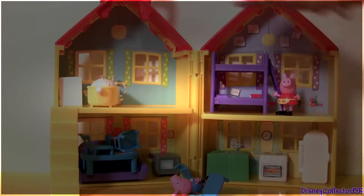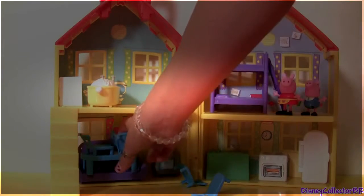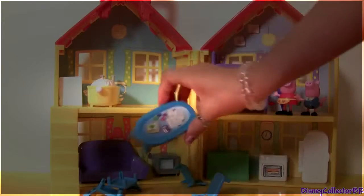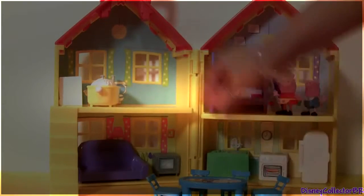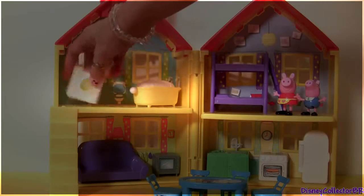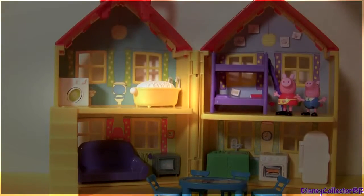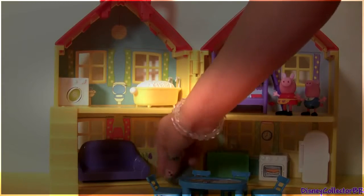Here's Peppa, George, then we get a dining table, four chairs, a bathtub that stays in the bathroom, the washing machine also in the bathroom. In the living room we have a couch and a TV.